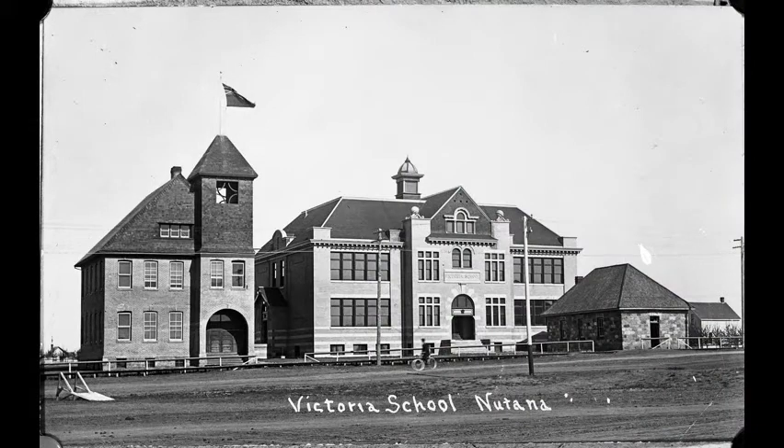Three Victoria schools on Broadway Avenue and 12th Street, including the Little Stone School House, between 1909 and 1911. The Little Stone School House was built in 1887. In 1911, it was carefully dismantled and moved from its Broadway Avenue location to the University of Saskatchewan campus. Victoria School 2 was built in 1905 and torn down in 1913. Victoria School 3 was built in 1909.